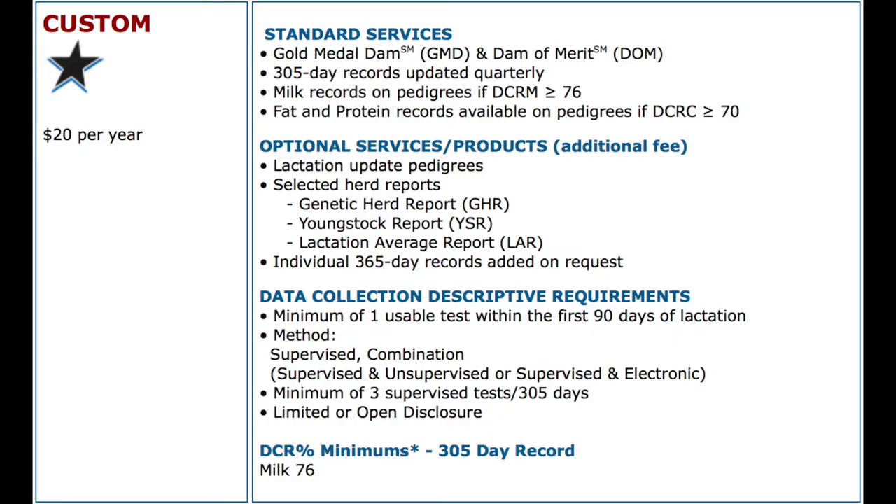There are three different levels of the program that fit different members. The first level is called the Custom level and it's a basic level that just covers updating a 305-day record three times a year before each genetic update. The cost for that is just a $20 yearly fee. Herds that are basically just interested in having the basics of their production records on pedigrees, that's the Custom level.